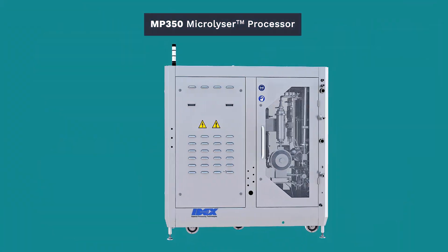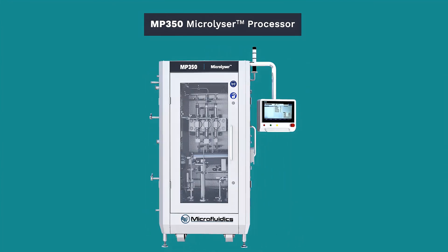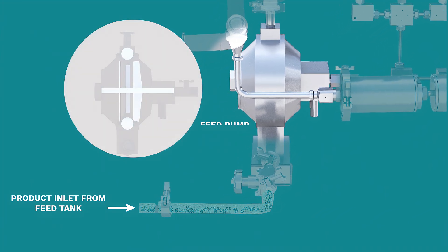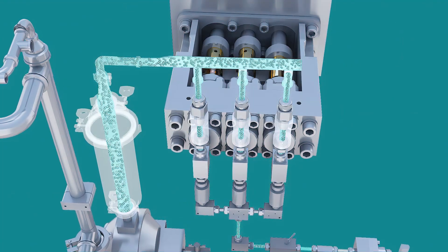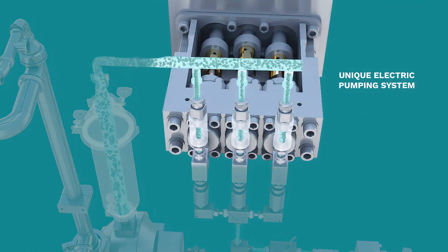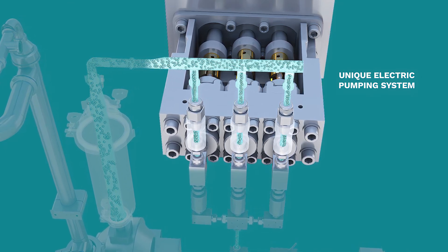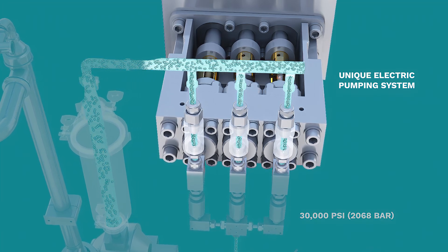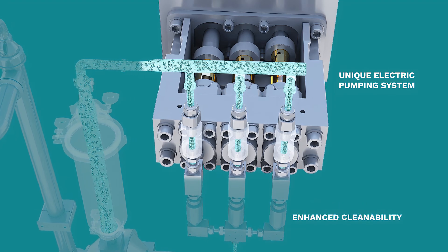Operating the MP350 Microlycer processor is simple. Material from the inlet tank reaches the pharma-grade feed pump, which pushes the material through to our patented sanitary electric pumping system. This unique high-pressure pumping system is designed to achieve pressures of up to 30,000 PSI and is built with the highest pharma compliance standards for enhanced cleanability.